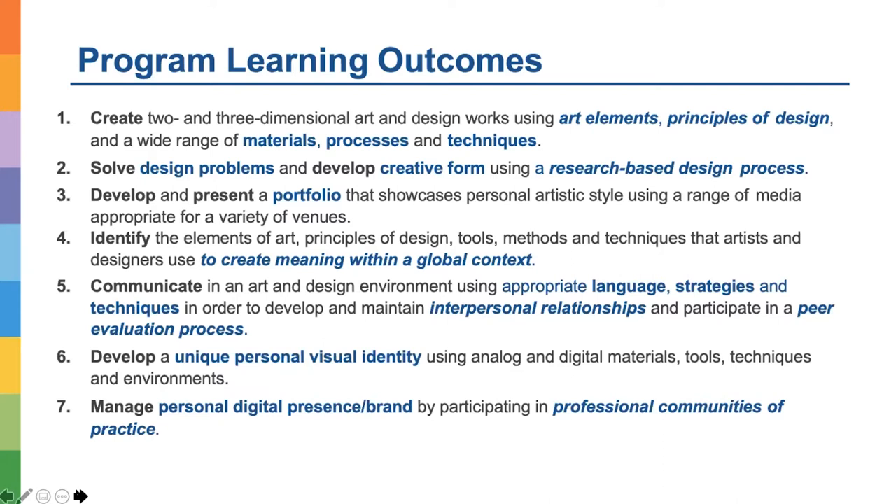We teach students to develop and present a portfolio that showcases personal artistic style using a range of media appropriate for a variety of venues. Portfolio is very important — it's the heart of our program. It helps students produce works they really want to add to their portfolio in order to apply to other programs or to move into the workplace.